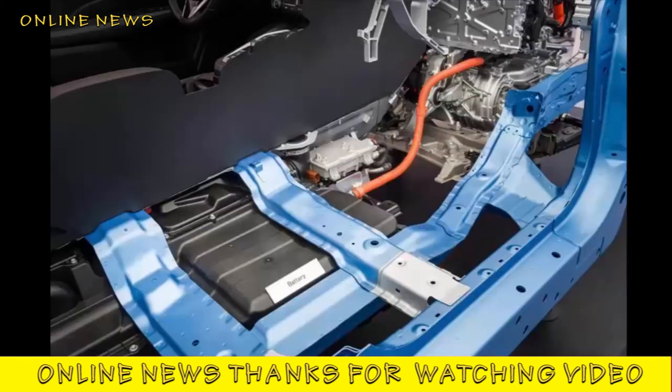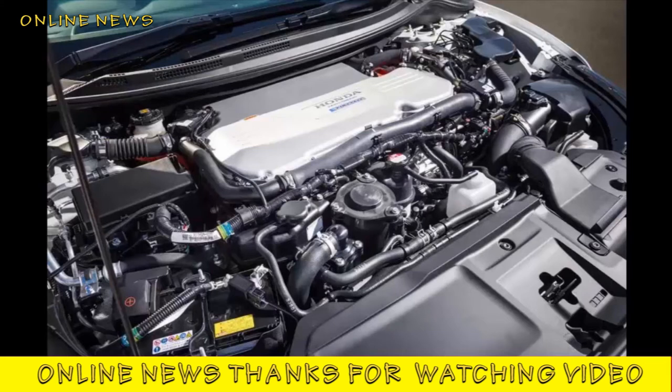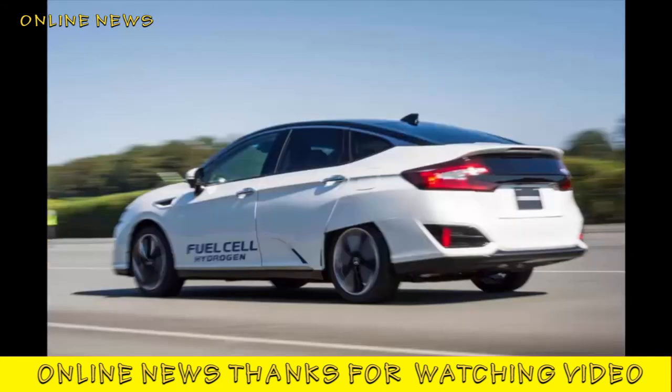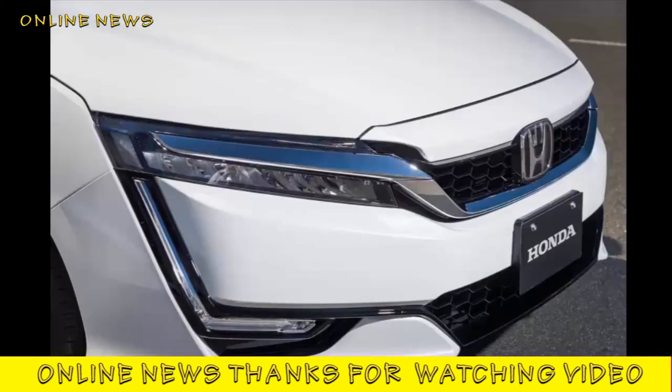Honda hasn't announced a European on-sale date, let alone a price, but around 200 examples will be leased in Japan next year. The nominal figure for the car is 7.66 million yen, or around £42,000, but that will simply be divided by the length of the lease. A 48-month deal, as was common with the few FCX Clarity cars that were released, should cost around £875 per month in Japan.